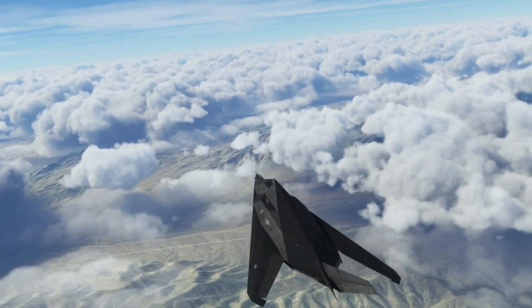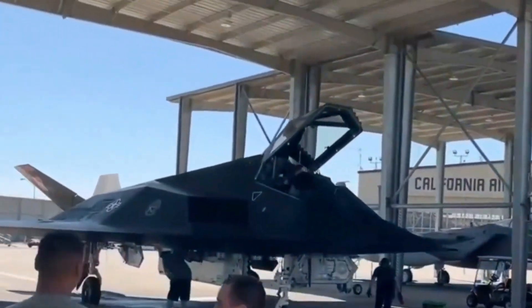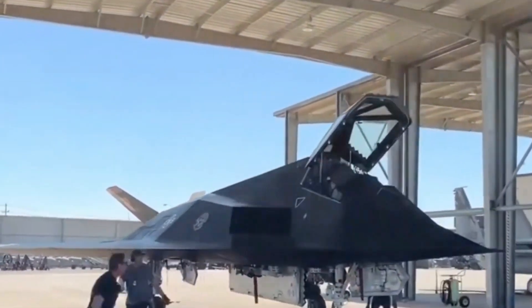The F-117 Nighthawk reshaped modern warfare and left an indelible mark on aviation history. Its stealth capabilities and combat successes remain legendary.